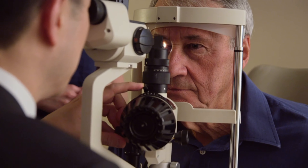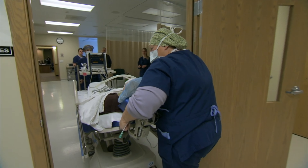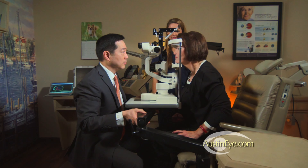Also, if you have any medical condition that you feel might put you at more risk, please be sure to tell your doctor. If you choose to have a premium lens to reduce or eliminate your dependence on glasses or contacts, it is important to understand that you may not achieve the results you are expecting.